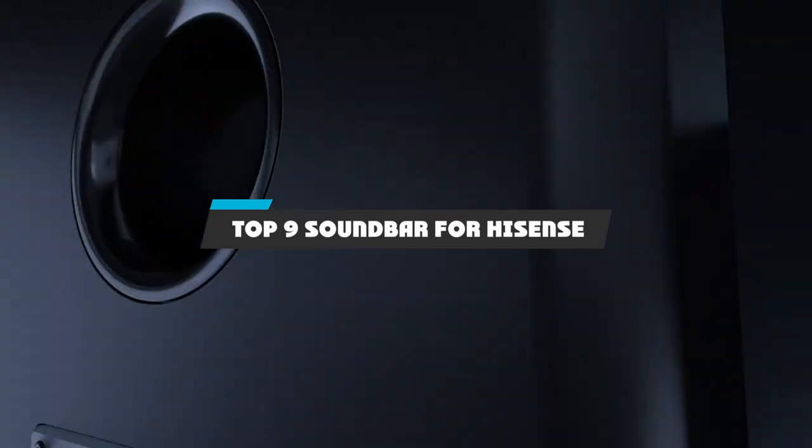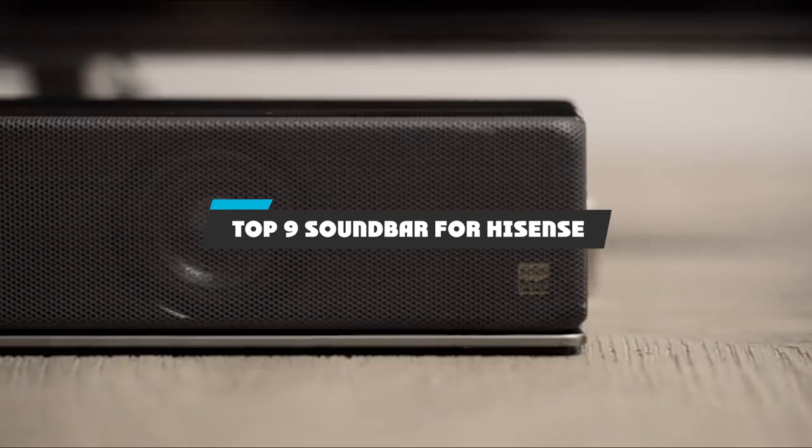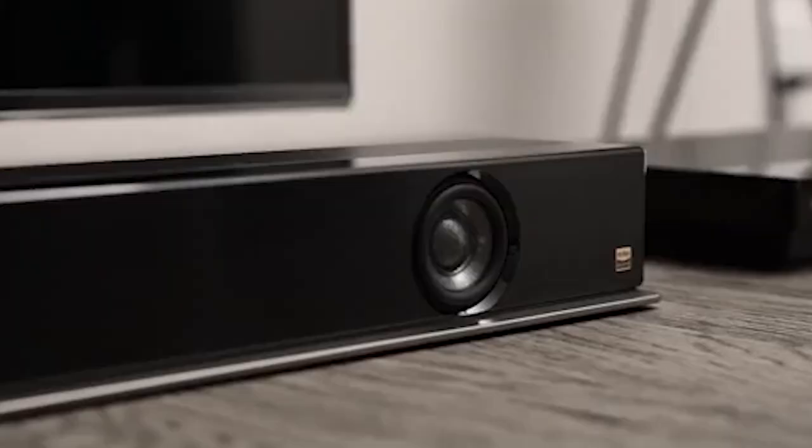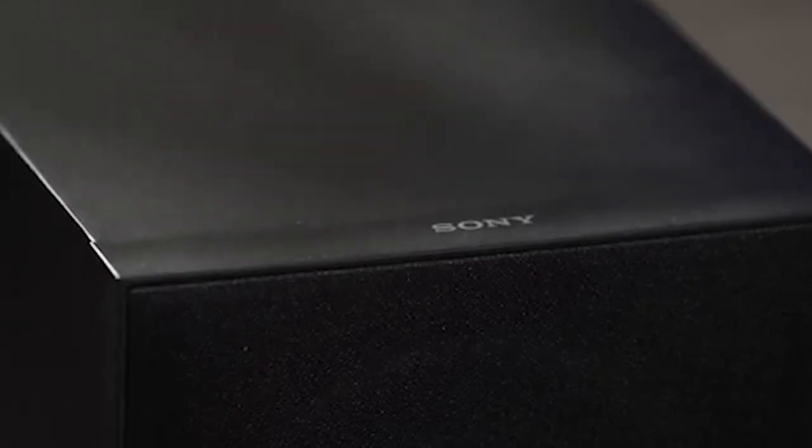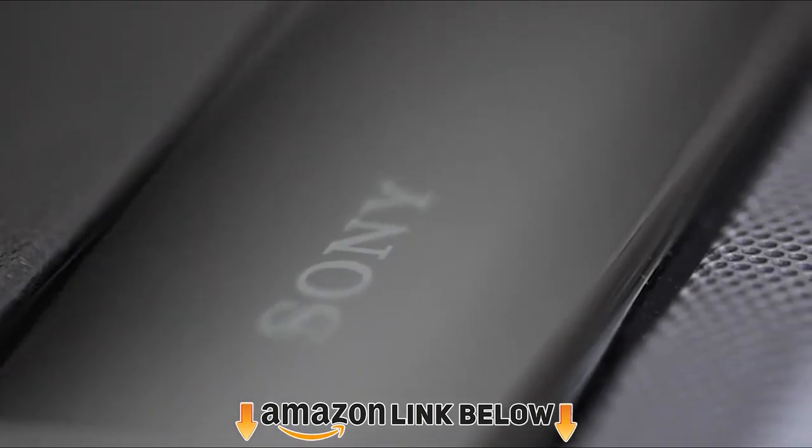Hello guys, in today's video we're going to present to you the top 9 soundbars for Hisense available on the market today. We made this list based on our personal preferences and sorted it based on the features, prices, quality, durability, and reputation of the manufacturers. Check out the description to find out their prices and more information — we've included the links in the description below.